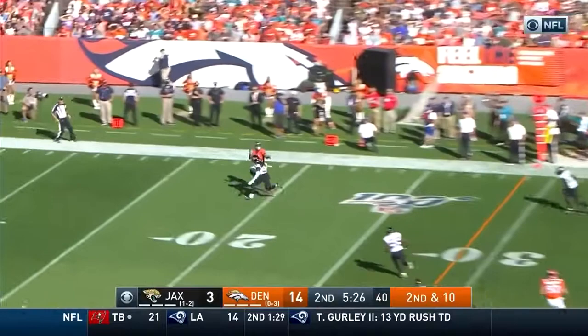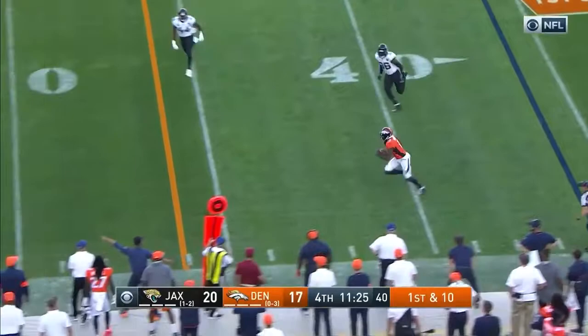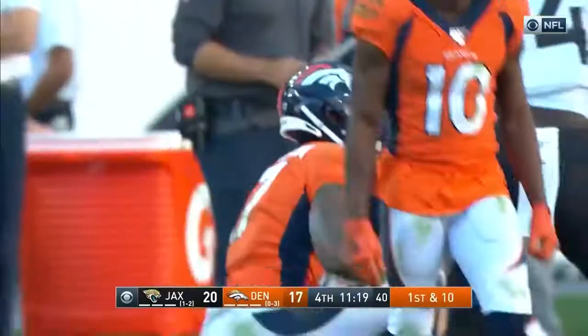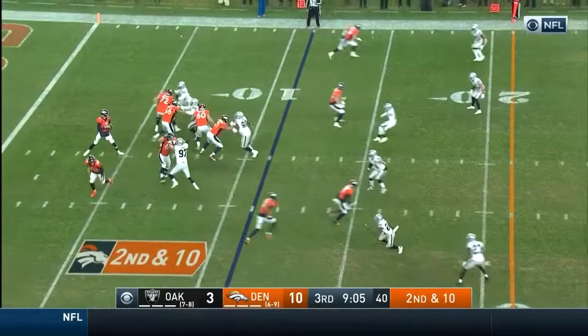Lock at four. Flacco looking deep again, down the sideline — similar play. Caught by Deshaun Hamilton. And once again, Flacco picking on Trey Herndon. Wide open is Deshaun Hamilton with room to run. Hamilton cuts it up into Jacksonville territory to the 44-yard line. Good start to this drive for Denver — a gain of 20.